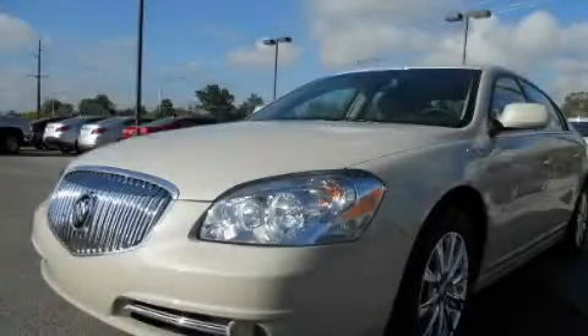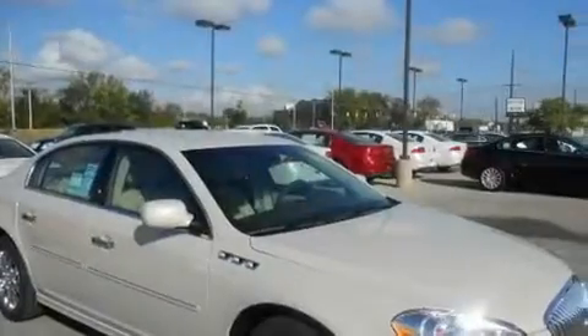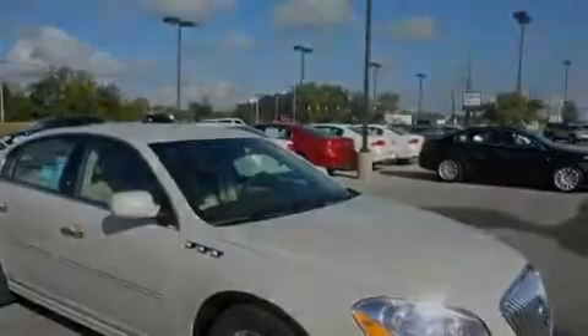This is a 2011 Buick Lucerne. It has a 3.9-liter six-cylinder engine and a four-speed automatic transmission.